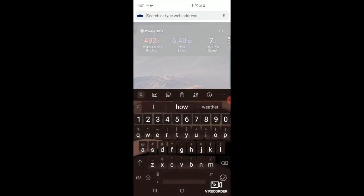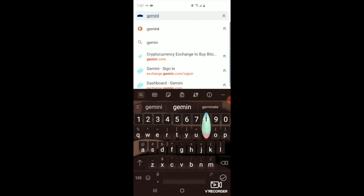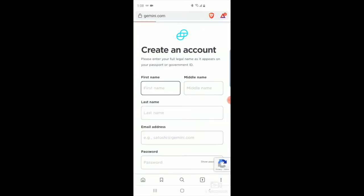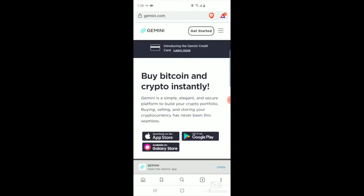I'm going to go through and set up a Gemini account. If you have not set one up, this will be the process that you would want to take. The starting website looks like this, at least on the mobile version. You'll just want to click at the top right there — it says 'Get Started.'